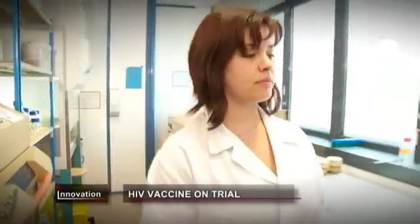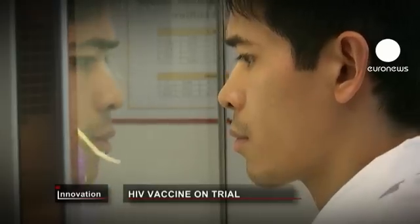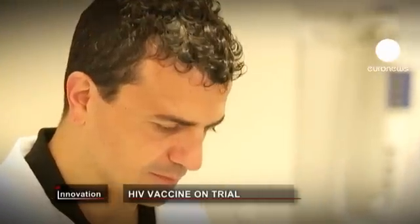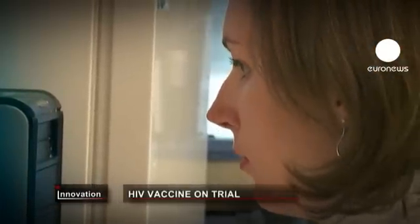Protein GP41 — remember the name, because that protein could help European researchers overcome one of the world's most pernicious diseases, HIV-AIDS. The team at PX Therapeutics believes GP41's low level of genetic variability means it could allow them to develop a truly groundbreaking vaccine.